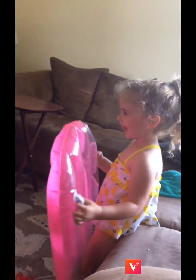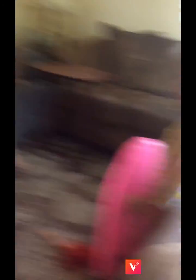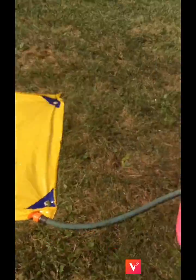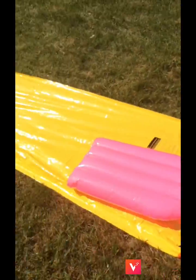A slip and slide? Yeah! The slip and slide matches your bathing suit, and these come with the shade down that side too.